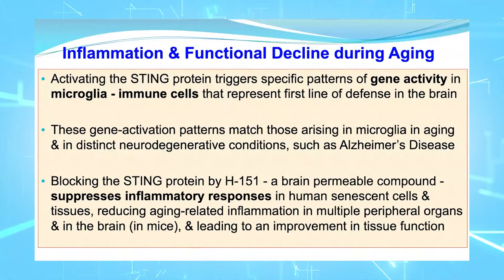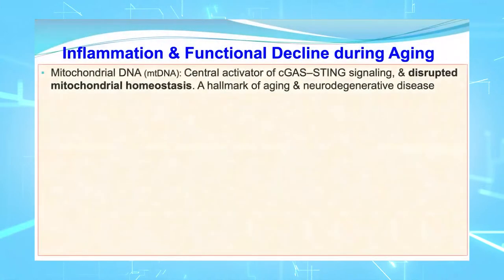Knowing that the STING protein has this detrimental effect, blocking it — by a particular entity called H151, a brain-permeable compound — can suppress the inflammatory responses in human cells and tissues. This reduces age-related inflammation in multiple peripheral organs as well as, based on studies in mice, in the brain, leading to an improvement in tissue function, including brain function.